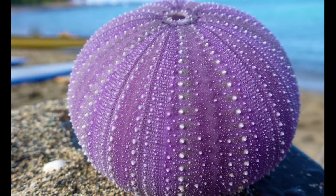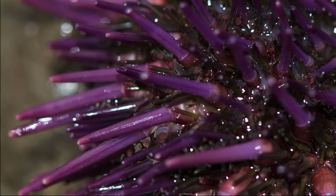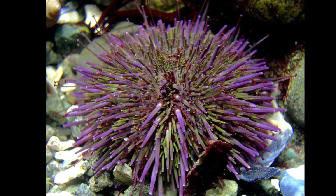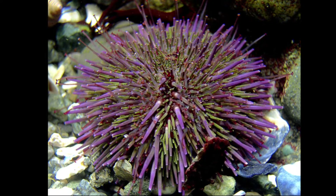Sea urchins have a hard shell called a test. Attached to the shell are spines that are continually replaced. The test is also covered with tiny pincers. The pincers keep the body surface free of settling organisms and may also deter predators.